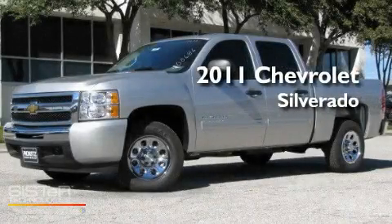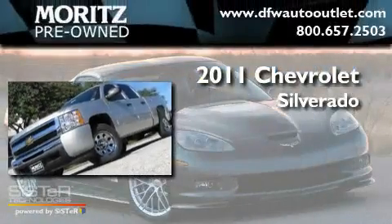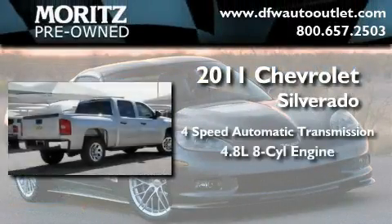This is a brand new 2011 Chevrolet Silverado. This truck has an automatic transmission and a 4.8 liter V8.